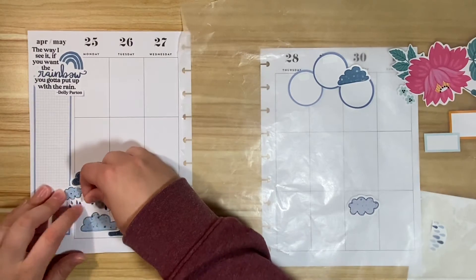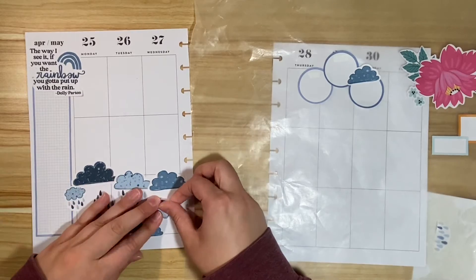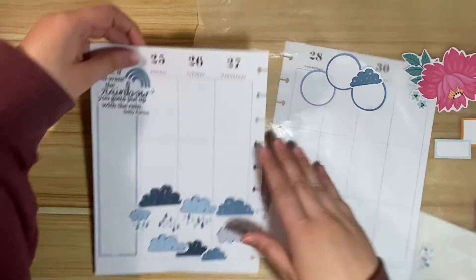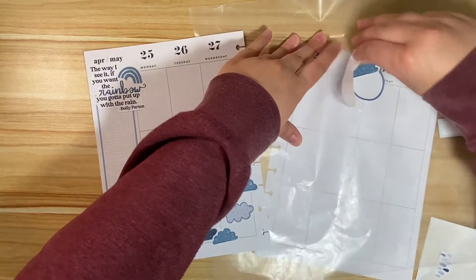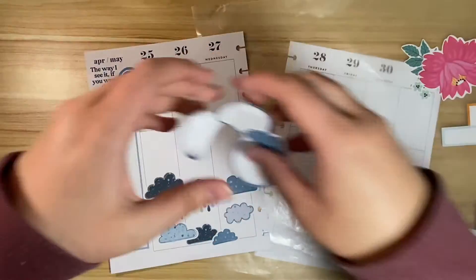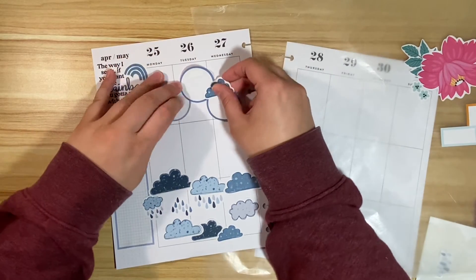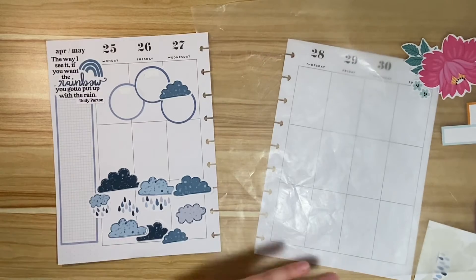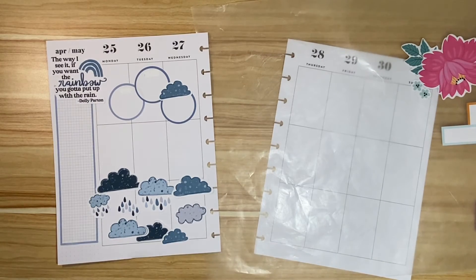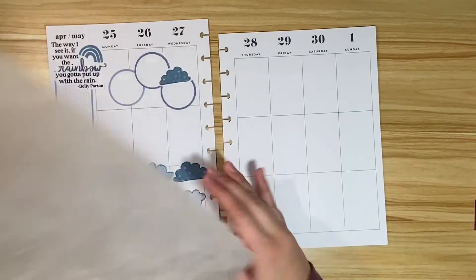Some raindrops — love it, so cute! Then I'm going to take my three little circle boxes and put these right there. Super cute! All right, now let's do the springtime — oh, I didn't even bring my quote in.